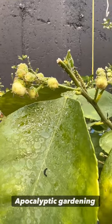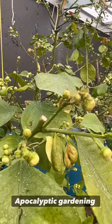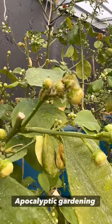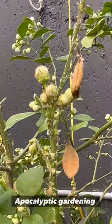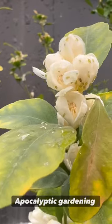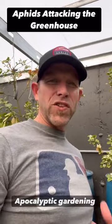You can see aphids all over the place. Come over here. They're right there as well and they're all over this tree. Look at this right here. Zooming in on the orange tree and you can see those little suckers are all over everything.